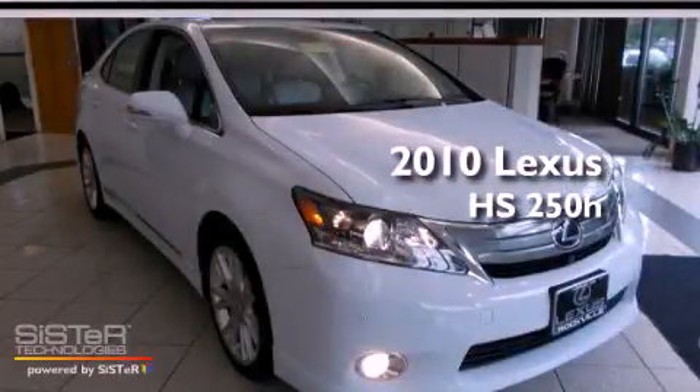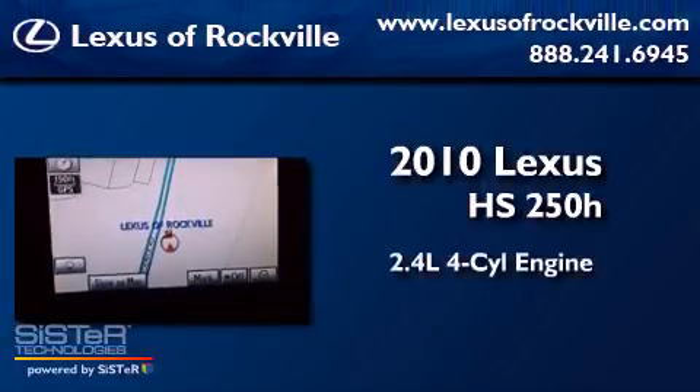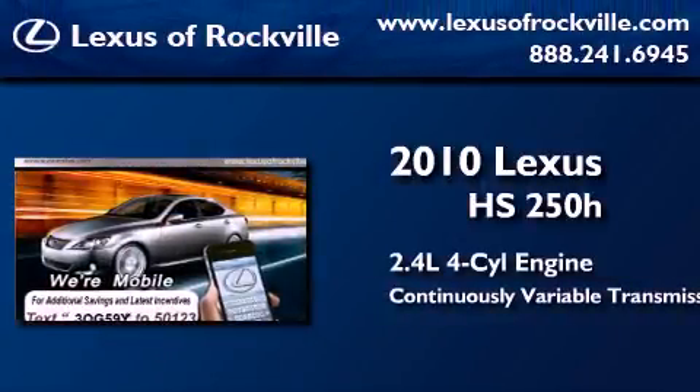This is a certified pre-owned 2010 Lexus HS250. It has a 2.4-liter four-cylinder engine and a continuously variable transmission.